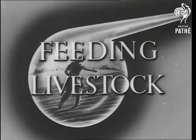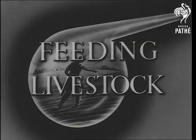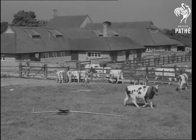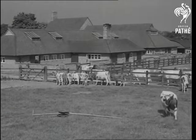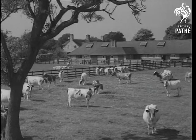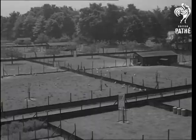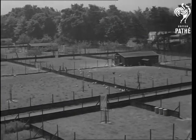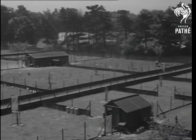Science and the farmer: feeding livestock. For many years, farmers have been using scientific methods in their aim to obtain the best from the land and from the livestock that live on it — not with the idea of turning the farm into a laboratory, but rather to find out exactly what livestock need in their diet.